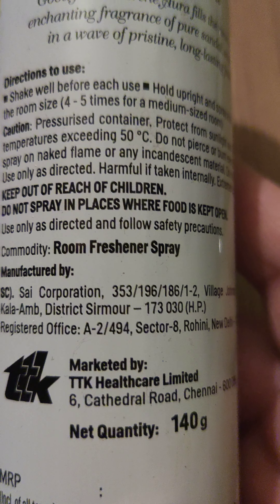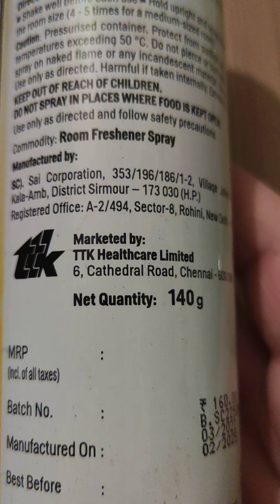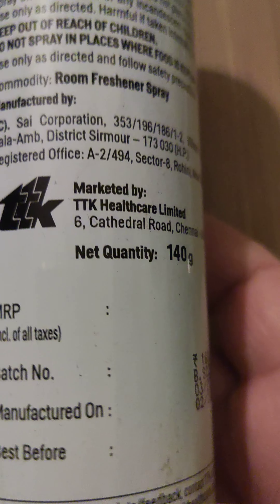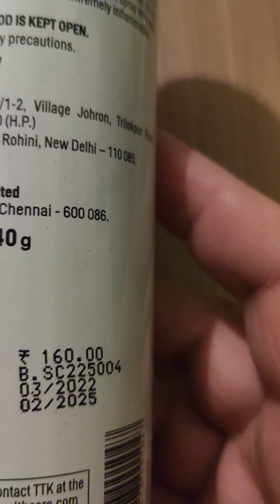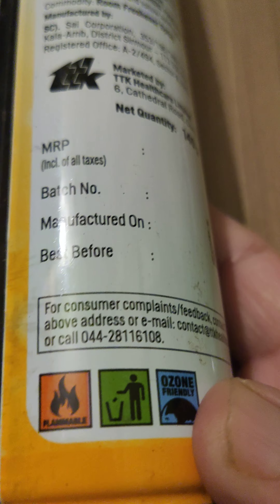It says: Good Home Serene Aura fills the rooms with the enchanting fragrance of pure sandal, soothing you in a wave of pristine long-lasting freshness. Directions to use: shake well before each use, hold upright and spray a few times based on the room size — four to five times for a medium-sized room.